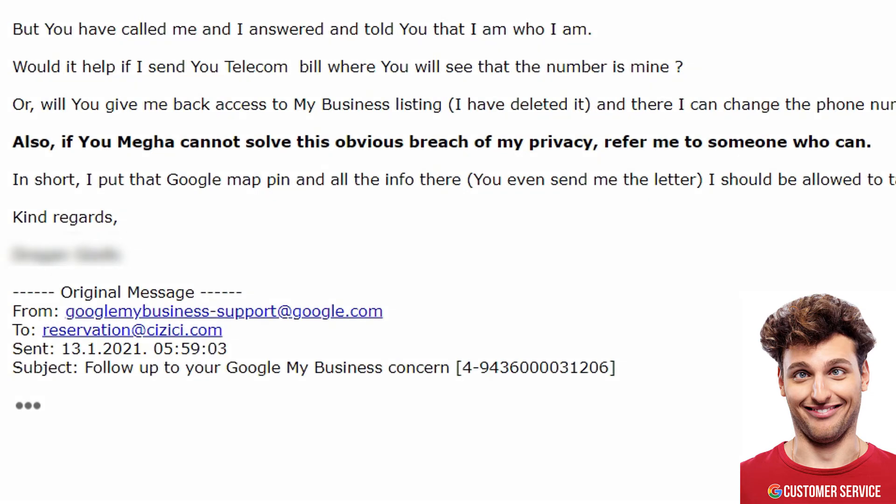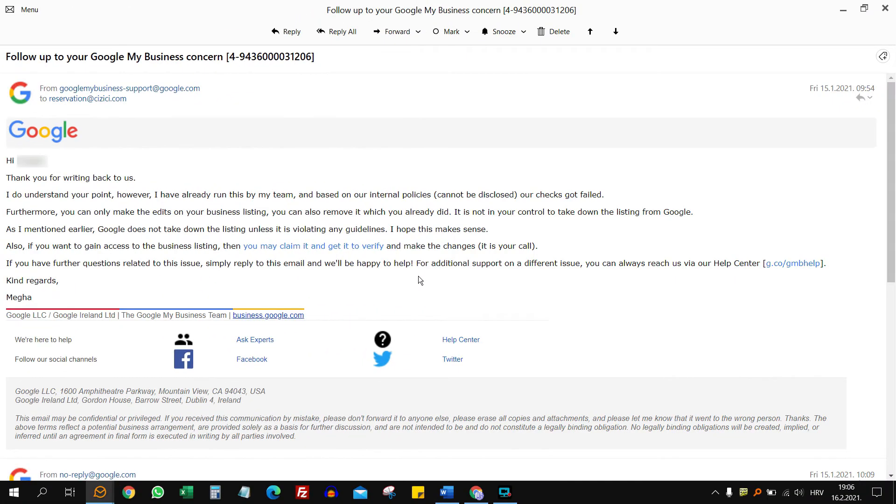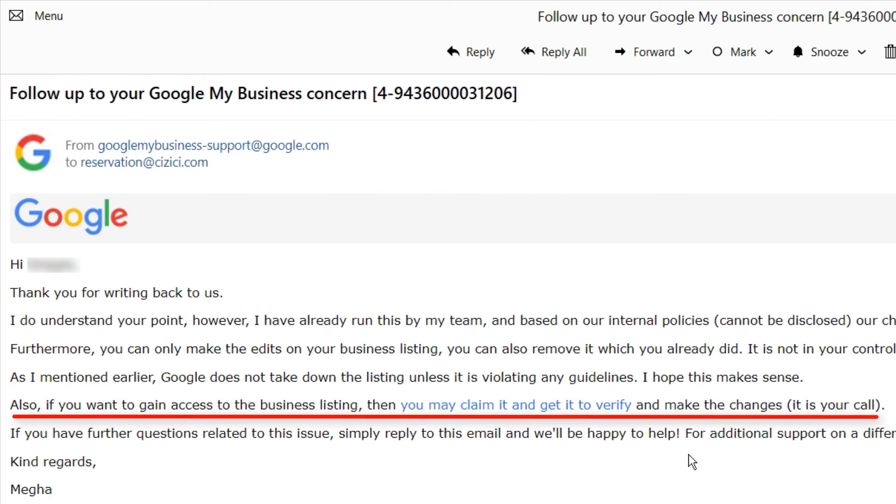Then I had a stroke of genius. My Google Maps listing was still online, but it was now unclaimed. Could I claim it and just edit out all the personal info from it? I wrote Mega and asked if I could do it. In his reply, he wrote it's my call — I could. So I did.